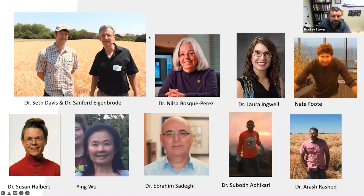This is the U of I MFC team, and I wanted to thank them before getting into the data. These guys really led the charge with MFC. Top left we have Dr. Seth Davis and Dr. Sanford Eigenbrode, Dr. Nilsa Bost-Perez, Dr. Laura Ingwell, Nate Foote, Dr. Susan Halbert who helped identify it, Ying Wu who was a great research assistant, Dr. Ibrahim Sadegi, Dr. Sibode, and Dr. Arash Rashad who is helping with this. Without these guys we wouldn't know much about MFC.